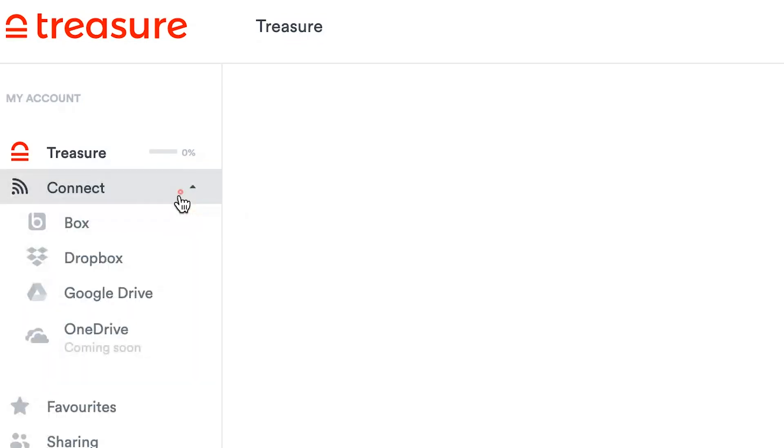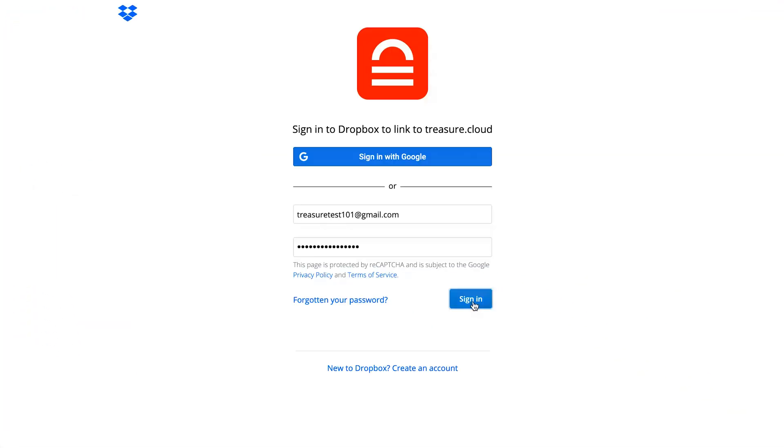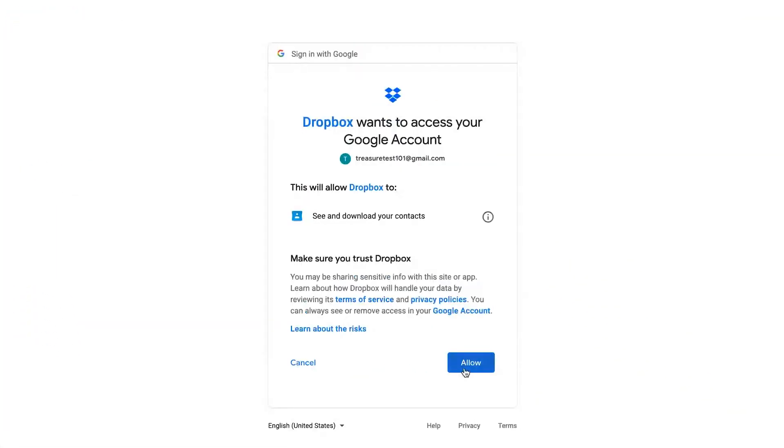You can see all the different integrations to Box, Dropbox, Google Drive and soon OneDrive. To set up any of these integrations just click, sign in, and allow Treasure to access.